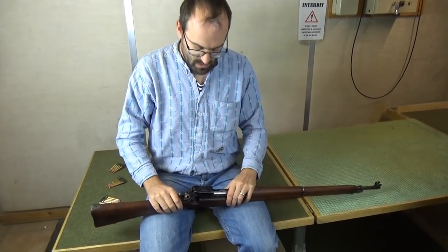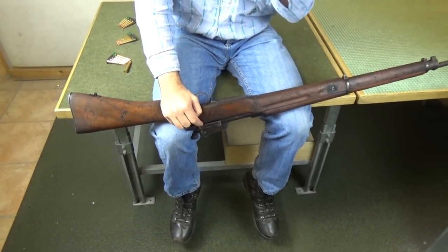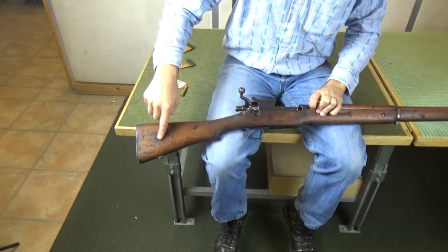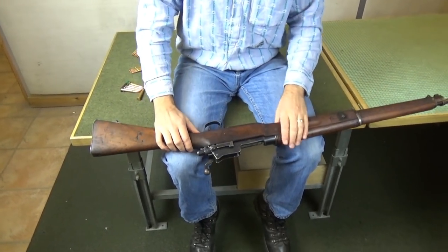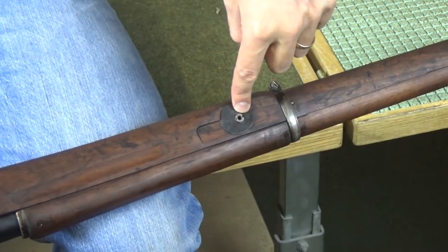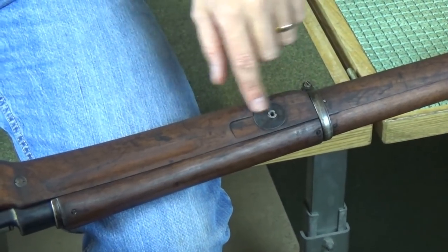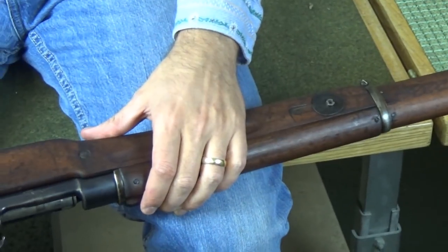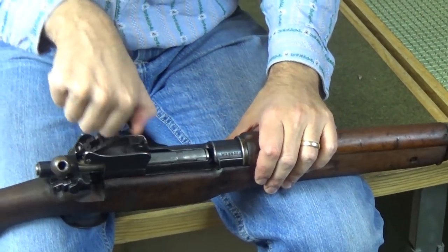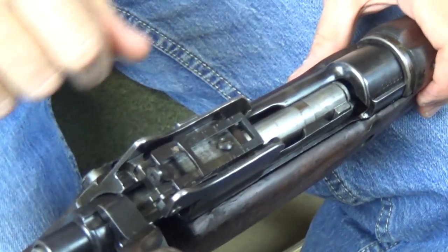Originally this would have had a long-range so-called volley sight — as part of the Whedon repair this was taken off. They also got rid of the marking disc at the butt. This one still retains its long-range sight dial plate at the front. Some that got new stocks have just a flat bit of wood there. The rear sight is the best rear sight of any production rifle of the period — a 400-yard battle sight, and then a flip-up ladder marked from 200 to 1650 yards, adjustable in steps.